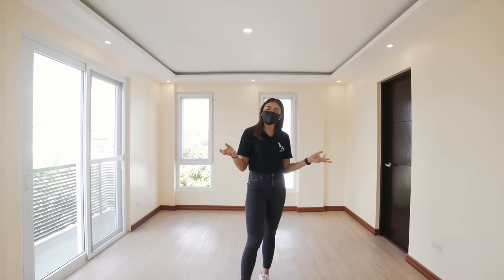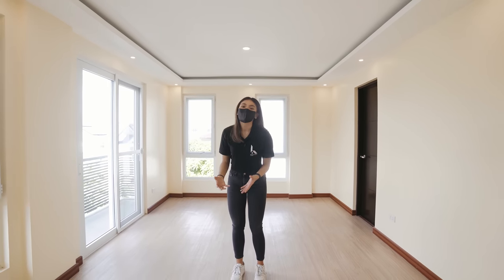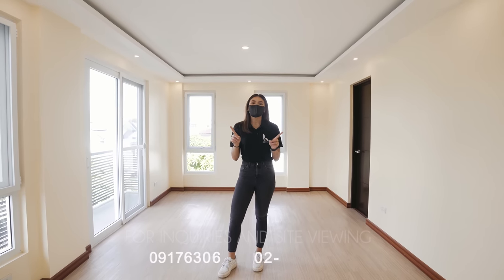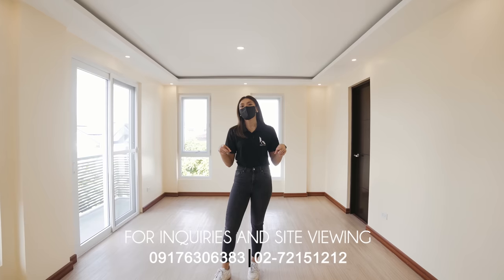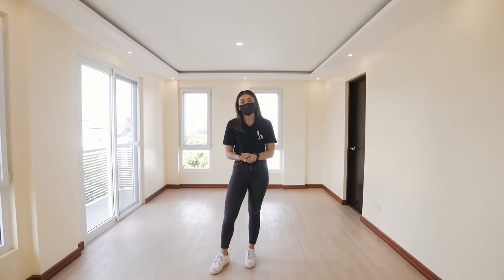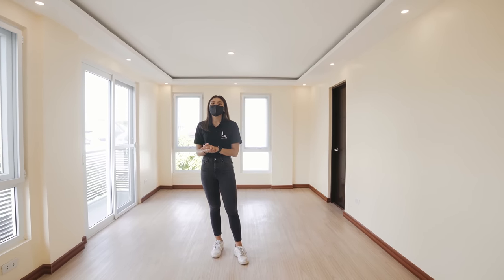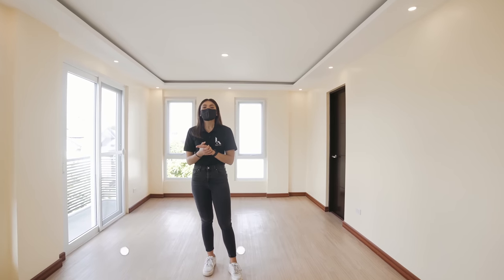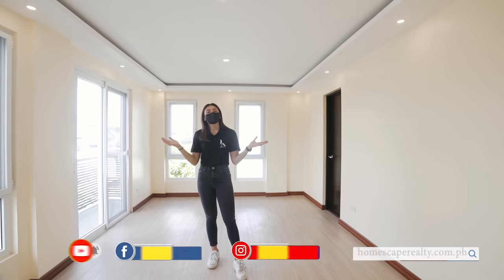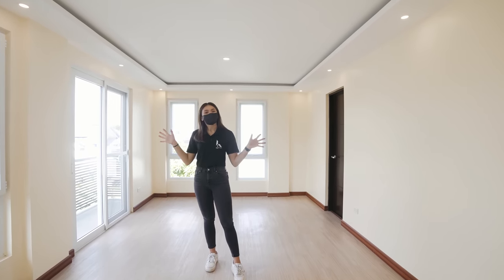And that is it for our house here today, you guys. If you are interested in this beautiful, modern, contemporary home right here in Greenwoods Executive Village in Cainta, please do not hesitate to contact us using the numbers below. This is a great starter house for those who are starting to build a family — you should definitely check this out. Please also check out our social media accounts and our website, homescapedrealty.com.ph. Don't forget to click like and subscribe. My name is Billie and this has been Homescape Realty House Tours — your guide to your real estate needs. See you guys again next time.